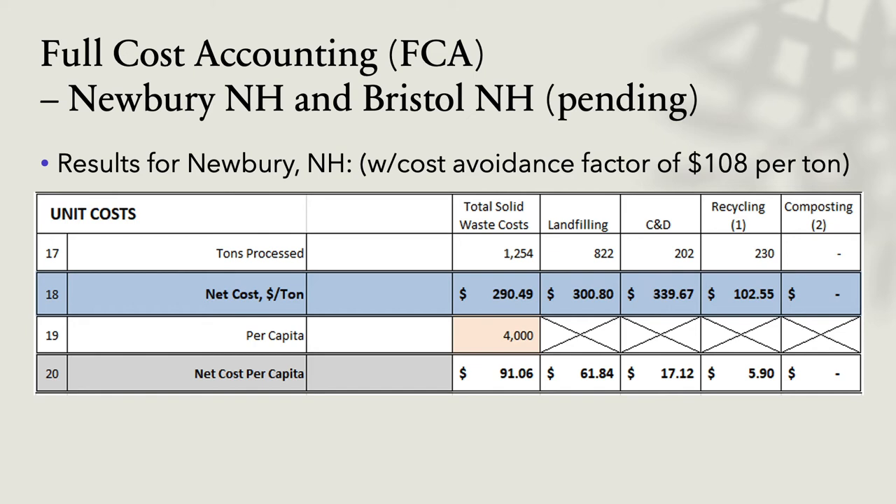The landfilling and recycling portion was only $100 of that. The net cost per capita: the cost to landfill material was $61; the cost to recycle was $6. Yes, it costs to recycle — we all know that — but this is a very stark difference between throwing it away and putting it in the right recycling bin. The town administrator was very excited about these numbers. My suggestion: make some changes at your transfer station, go back a year, do this again, and see what the difference and improvements would be.